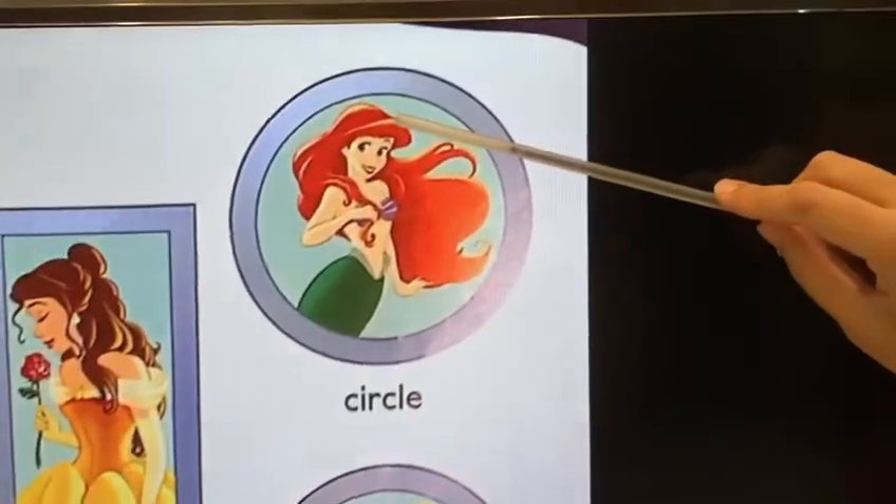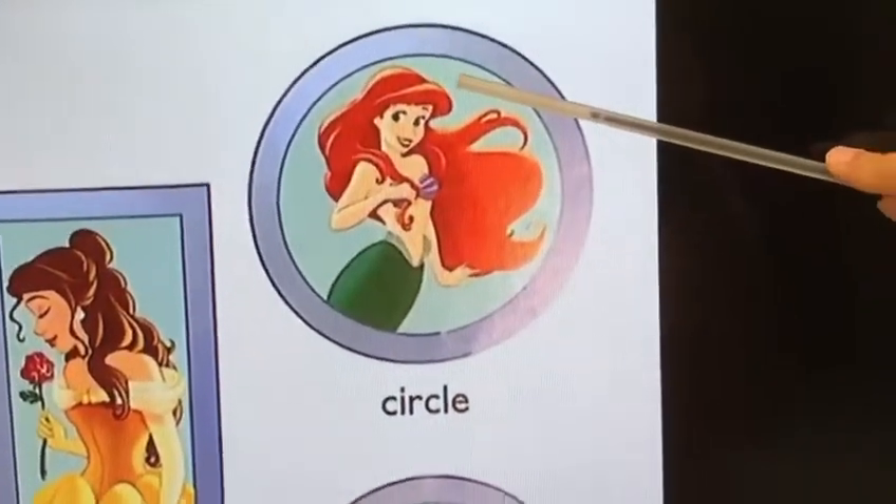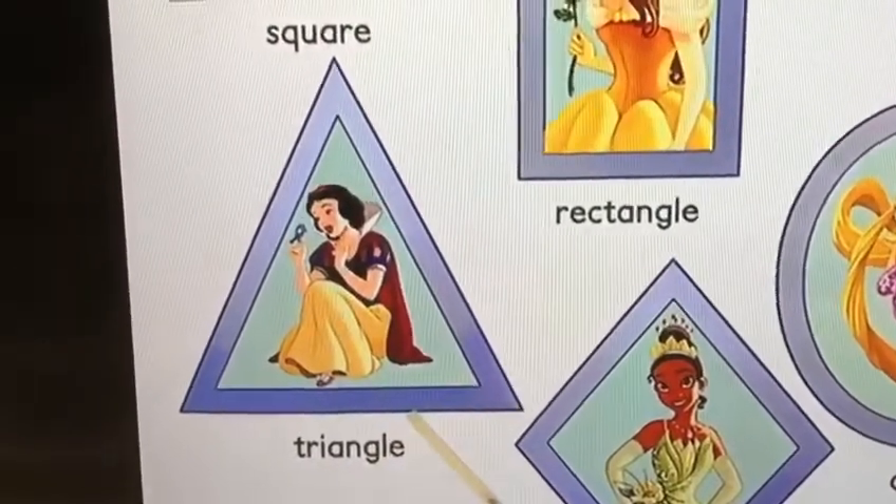This is circle. Circle. This is triangle. Triangle.